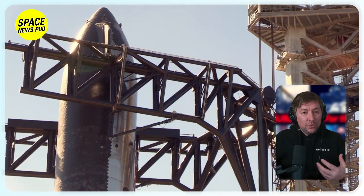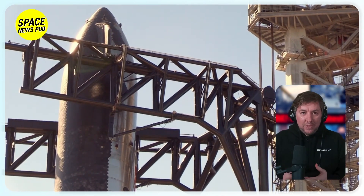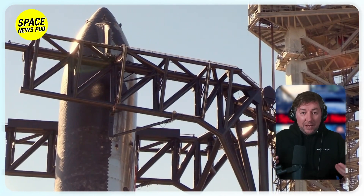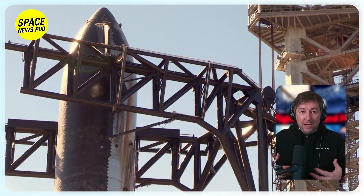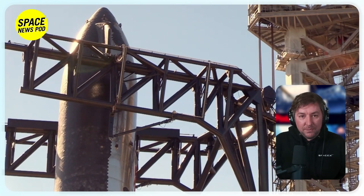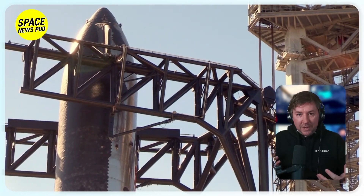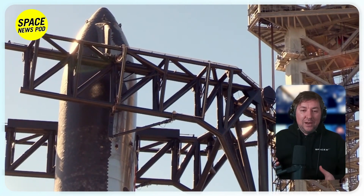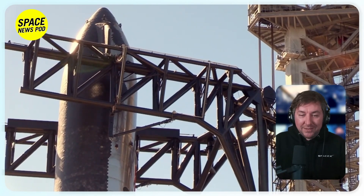SpaceX is constructing a second crew-capable launch tower at Cape Canaveral, replicating the Texas pad improvements, with NASA and the FAA closely monitoring and regulating Starship's development for commercial launches. Once SpaceX proves the reliability of Starship launches from Texas, they will start launching directly from Kennedy Space Center and also from Starbase in Texas.